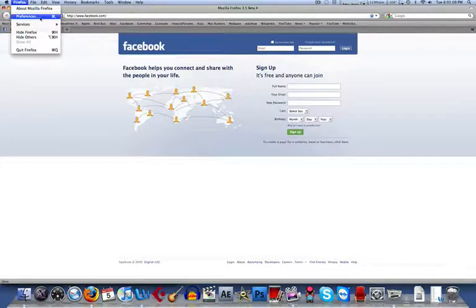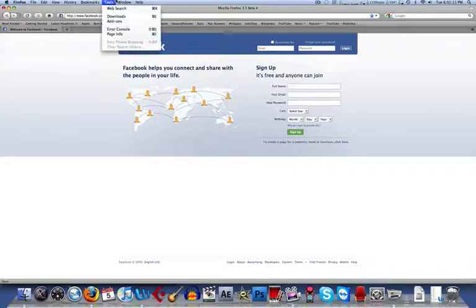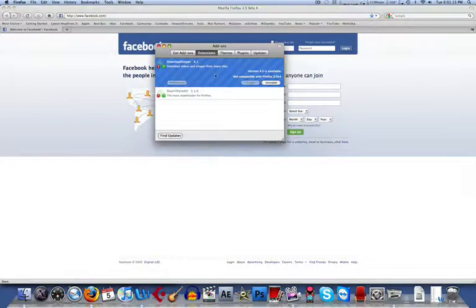But a quick note: if you do download this beta, most of your add-ons will not work. As you can see, these two that I have — Download Helper and Down the Mall — do not work. They're not compatible with the 3.5 Beta 4.